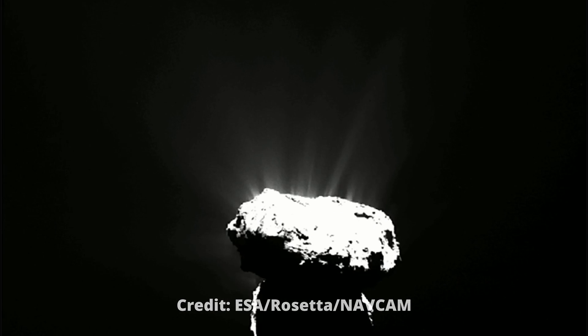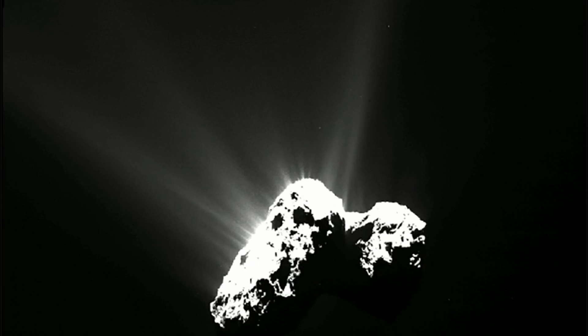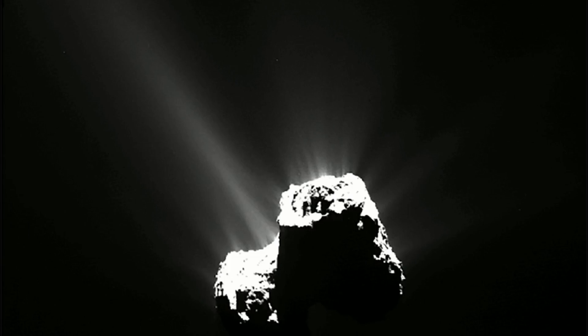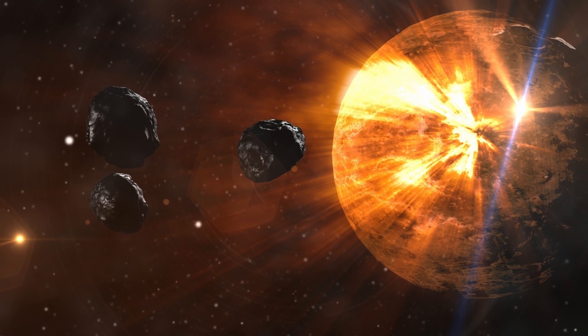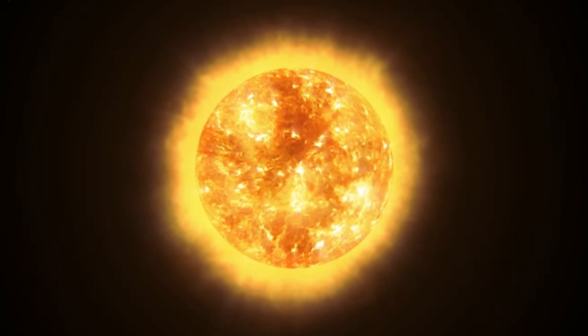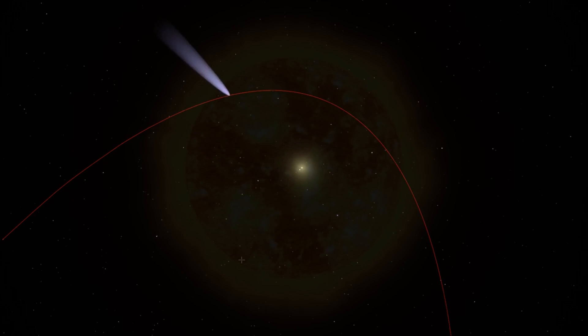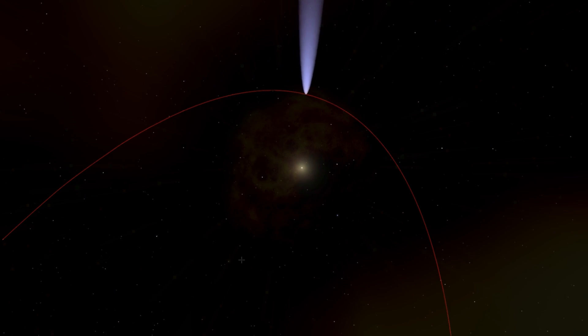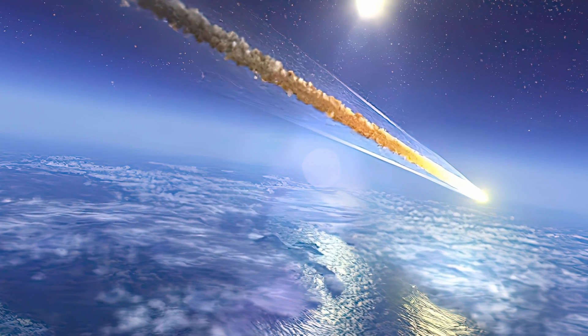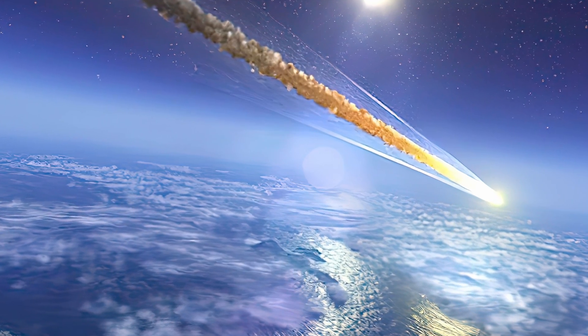Comets are made of frozen gases, rock and dust. They are cosmic snowballs that orbit the sun, and when a comet gets close to the sun by its orbit, the comet heats up and throws dust and gases into a giant ball. All that material will form a stretched tail.